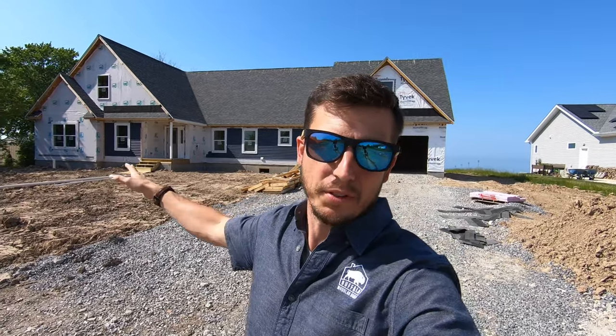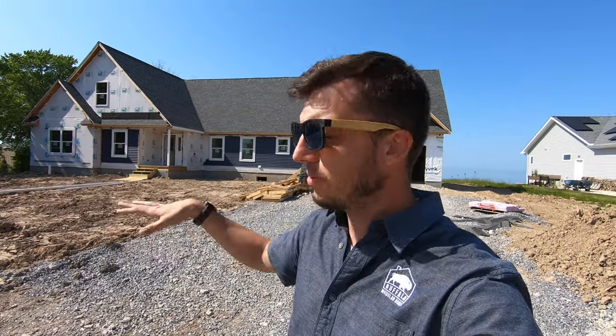Hey everybody, we're here on Lake Ontario in Ransomville, and behind me is the Ultra 3 plan done as a cape with an attached garage and a bonus room above it as well. This house is 2,300 square feet on the first floor, done as a cape with some pretty large dormers on the back side. It's also a walkout basement, so above grade you're definitely north of 5,000 square feet. It's a beautiful home — let's take a walk through and see what progress has been made.